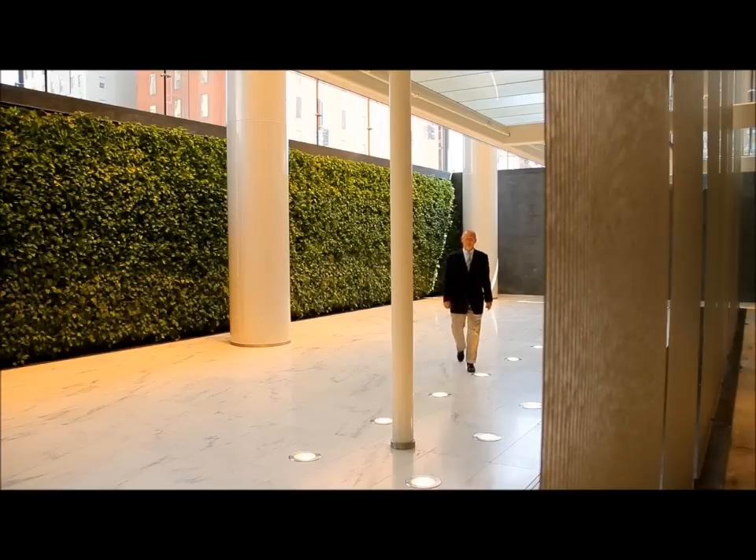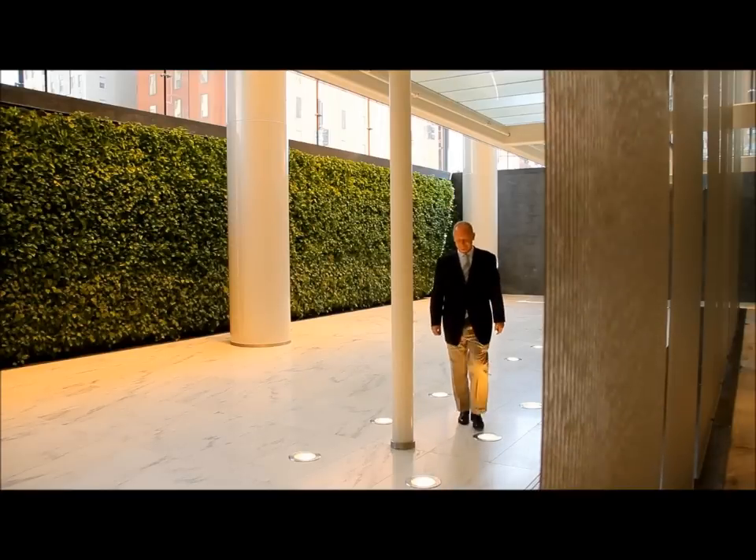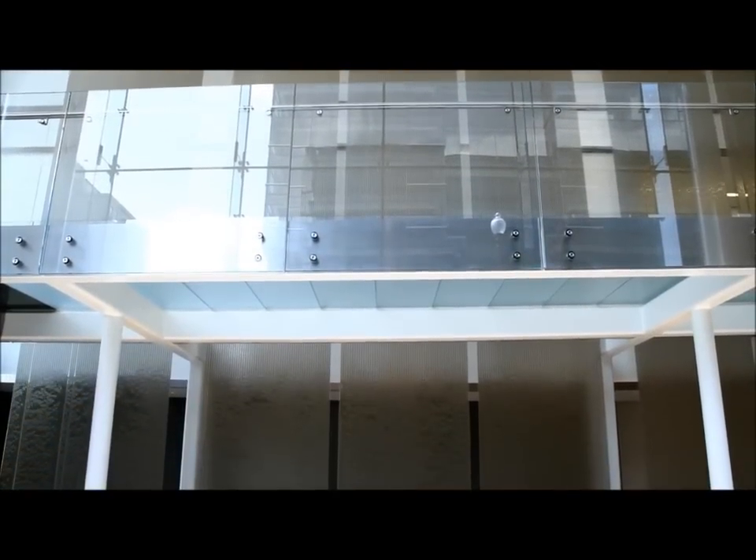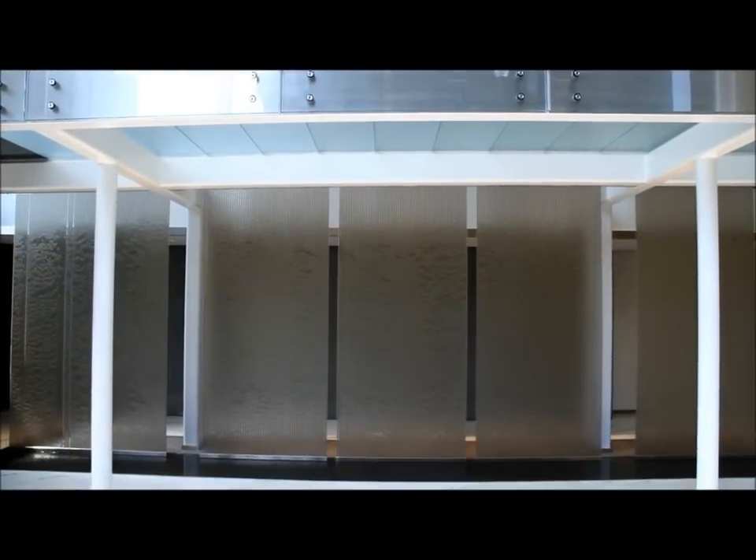The idea is that you're feeling this commitment to not have to over-condition, over-consume energy. When I walk in in the morning, it is transformative. It's looking at the waterfalls, hearing them, feeling the moisture in the air. It hits all of the senses for me.